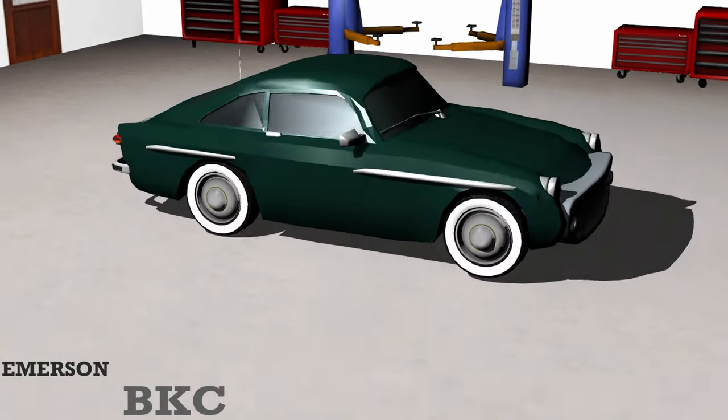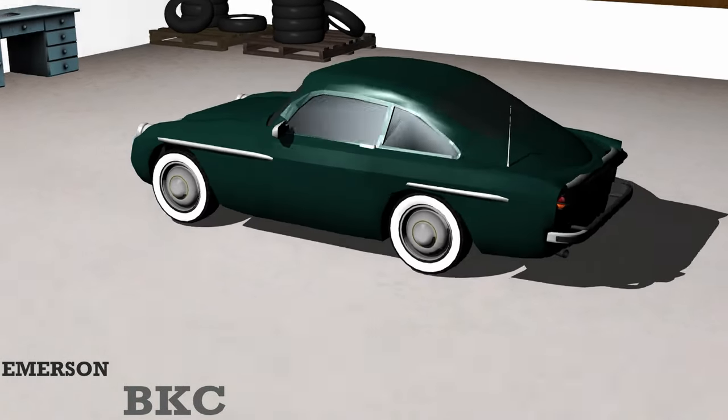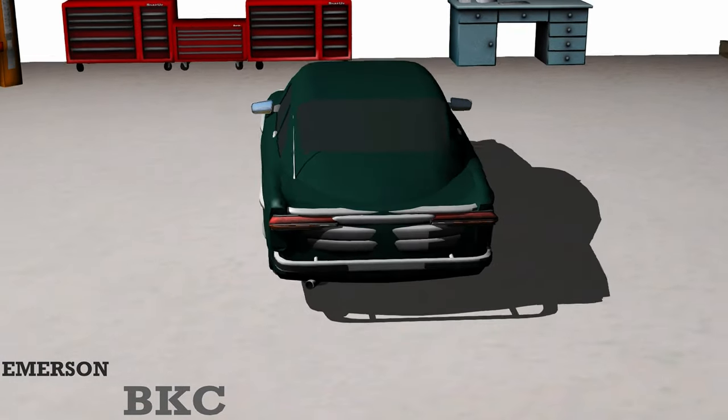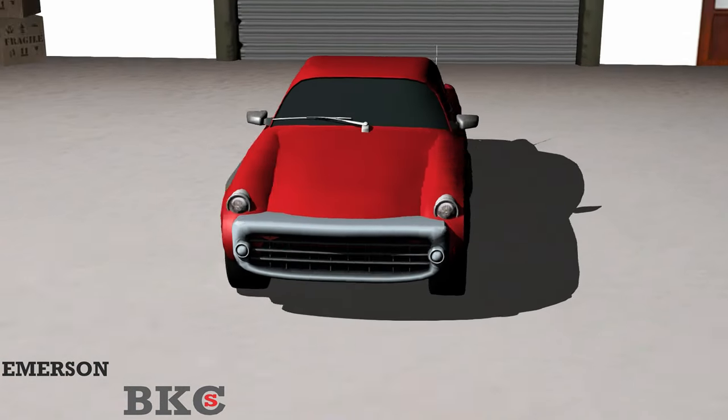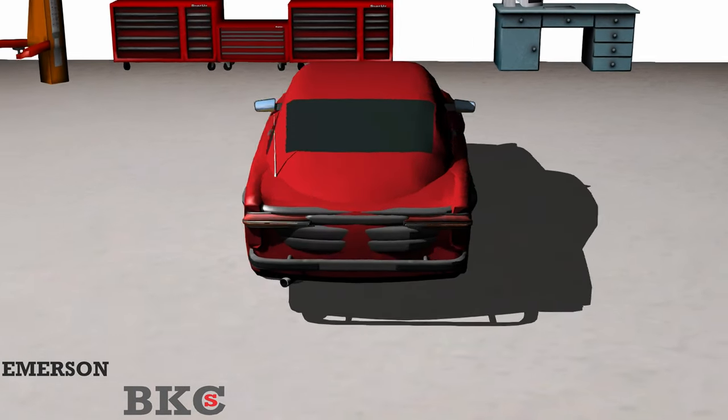Generally, the last year of a vehicle that will receive an engine change usually generates many different types of special models for customers to purchase, which signifies that special last model. The 1983 Emerson BKC-S, which is based on the BKC and follows the same path of minimal differences, keeps the price low.